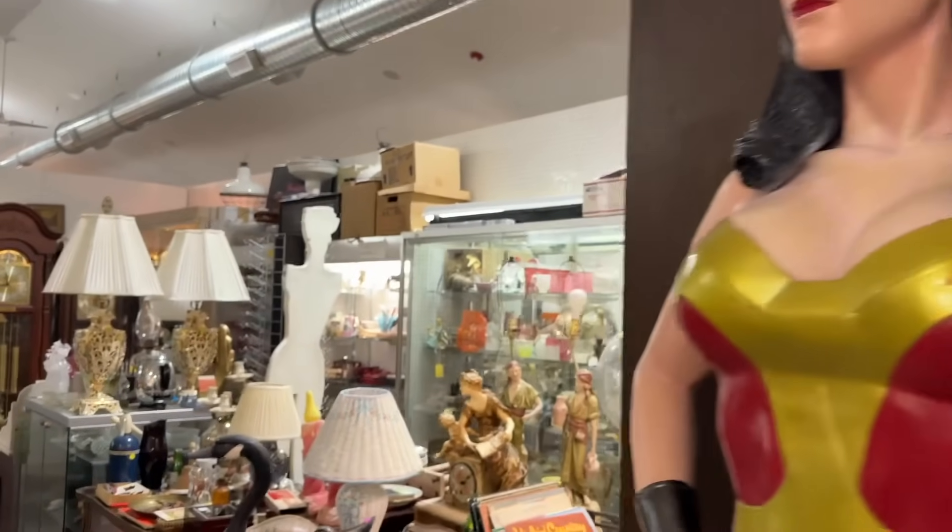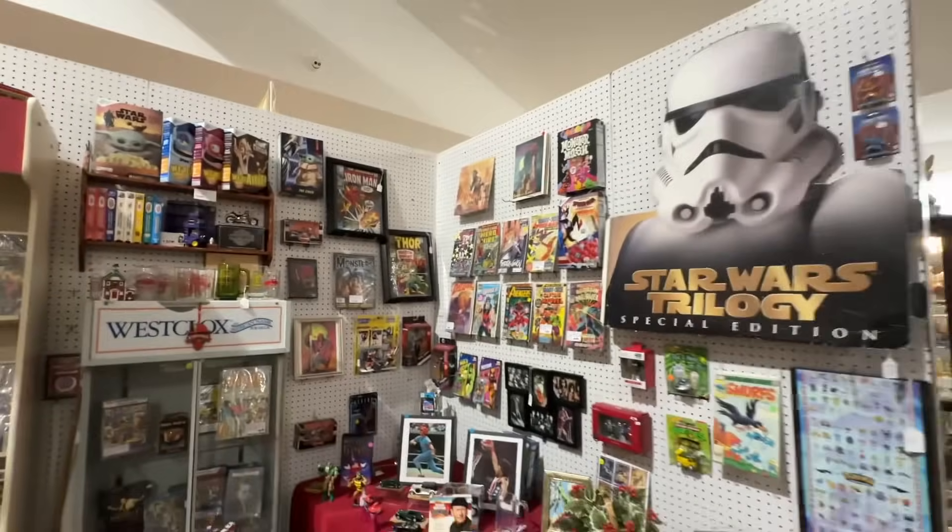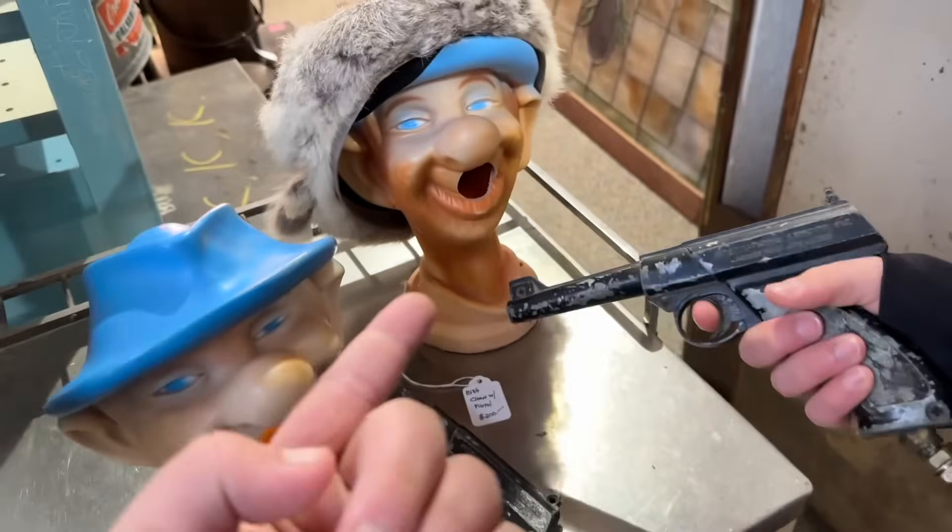Today we will be exploring this ginormous thrift store and looking for the world's dumbest products. These are the type of items you would only find in an antique store like this one. They got so much stuff, we're gonna be here all day.